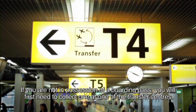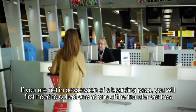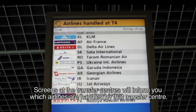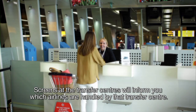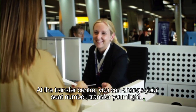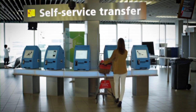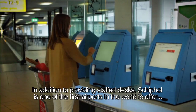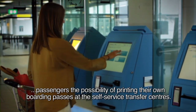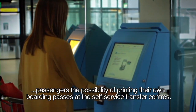If you are not in possession of a boarding pass, you will first need to collect one at one of the transfer centres. Screens at the transfer centres will inform you which airlines are handled by that transfer centre. At the transfer centre, you can change your seat number, transfer your flight or print your boarding pass for your connecting flight. In addition to providing staffed desks, Schiphol is one of the first airports in the world to offer passengers the possibility of printing their own boarding passes at the self-service transfer centres.